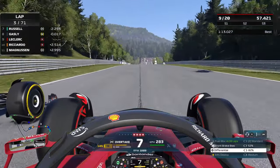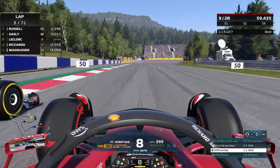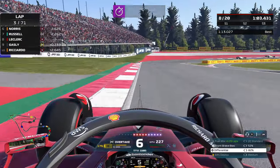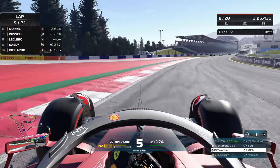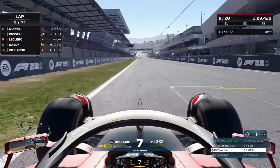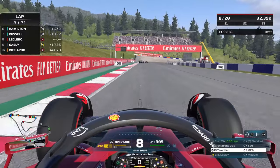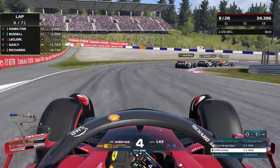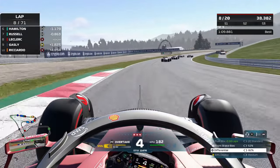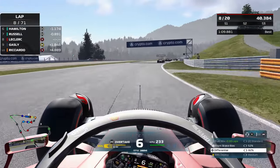On lap three of 71 we're up into P8. Colossians sets a 1:09 and our best so far was only a 1:13 due to traffic. Fast forwarding to lap eight, reaching some of the front markers who are still battling, giving us an opportunity to catch up.